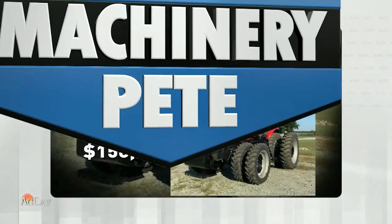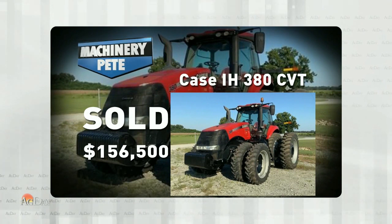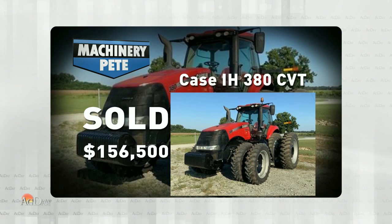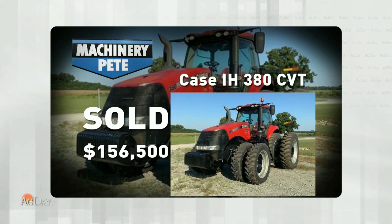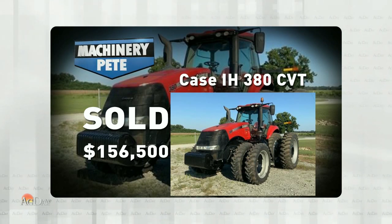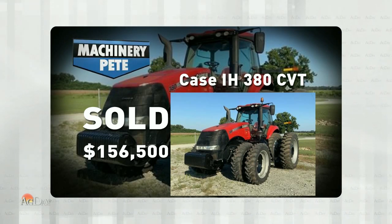Here's a picture of a 2016 Case IH Magnum 380 CVT. This thing had 1,203 hours on it. Sold on an online auction October 2nd in southwest Georgia and it went for $156,500. Now you can't get much more south than southwest Georgia. And the fact is folks, $156,500 — that's the second highest auction price I've seen in the last two years on a Magnum 380 CVT.